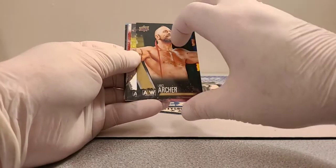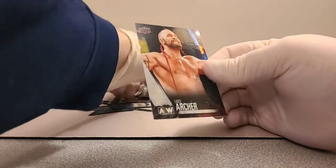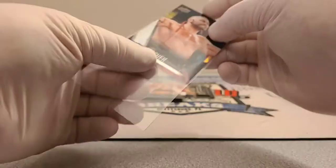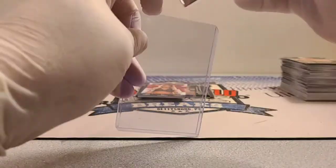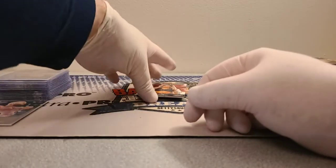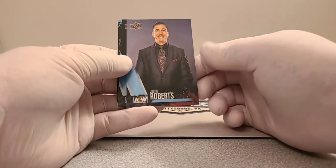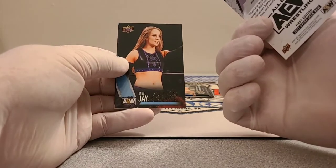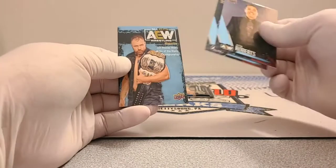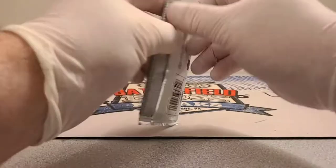Matt Hardy, Lance Archer gold, and Lance Archer pyro parallel. Tay Conti main features and Justin Roberts — he's an announcer. Anna Jay and Jon Moxley close out those packs.